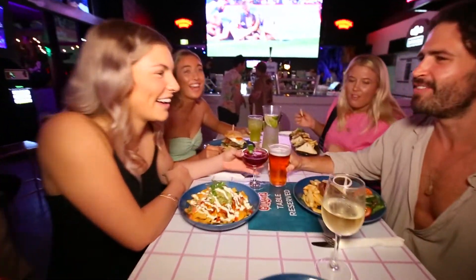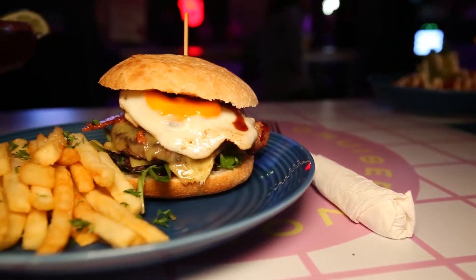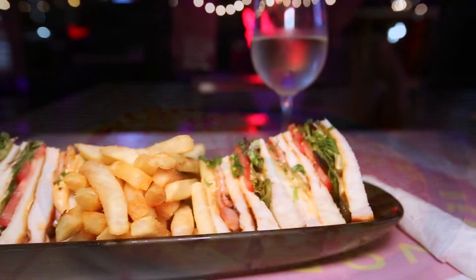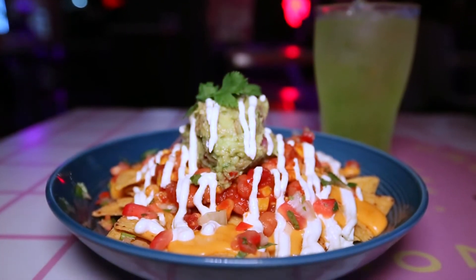Gilligan's Kitchen is where you'll find the tastiest pub-style meals. From burgers to grills and meat-loaded pizzas, the restaurant is open from Thursday to Sunday, serving food guaranteed to kick start your memorable night.